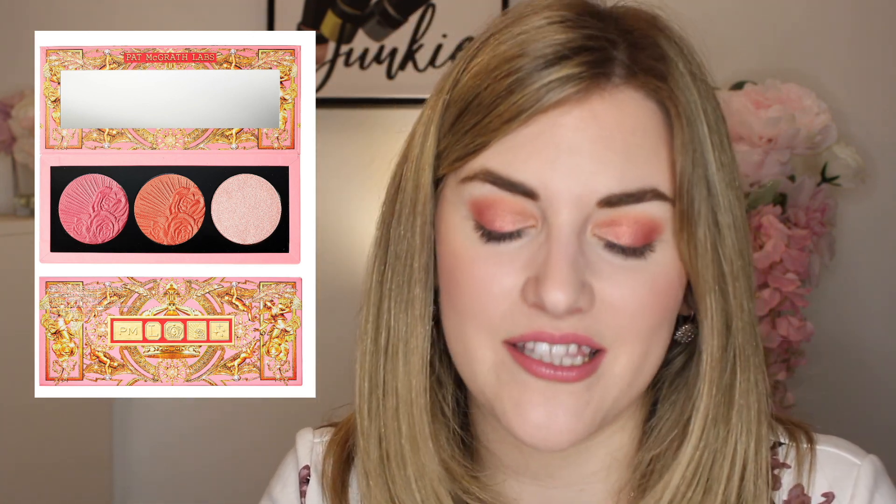I also have the new Pat McGrath Divine Blush and Glow Trio. This was a blush palette released with her holiday collection, and I was originally going to get it to review but I decided to wait for the sale. I absolutely love the Celestial Odyssey palette, and I do have one of the blushes she released back in the spring, but I don't have any of these shades, so I thought this would be a great addition to my collection.